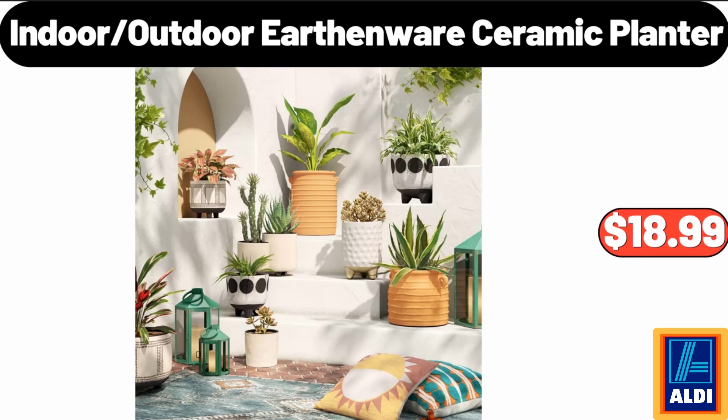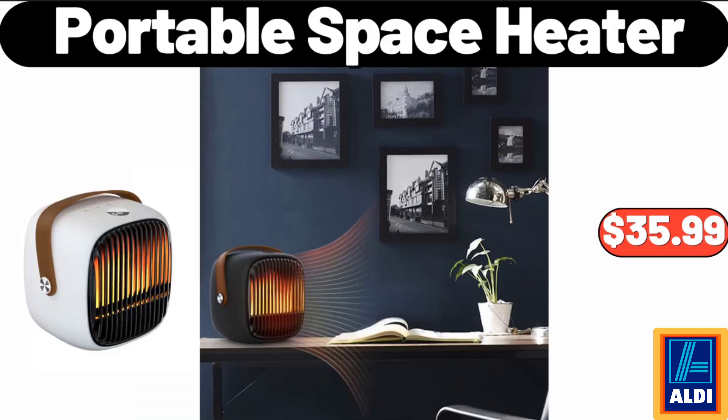Indoor Outdoor Earthenware Ceramic Planter, $18.99. Portable Space Heater, $35.99.